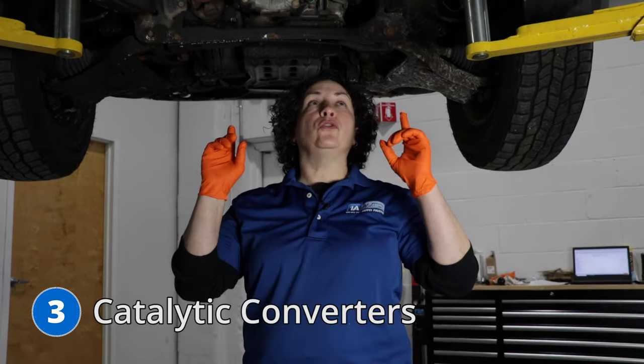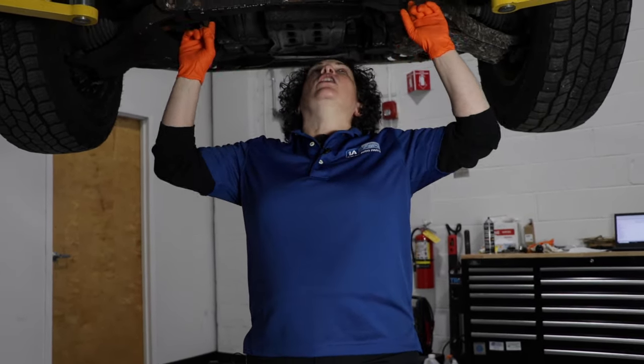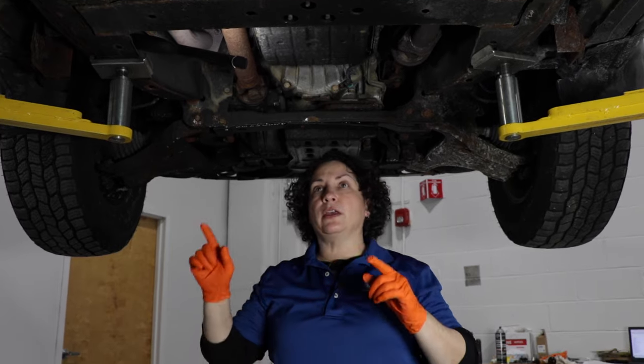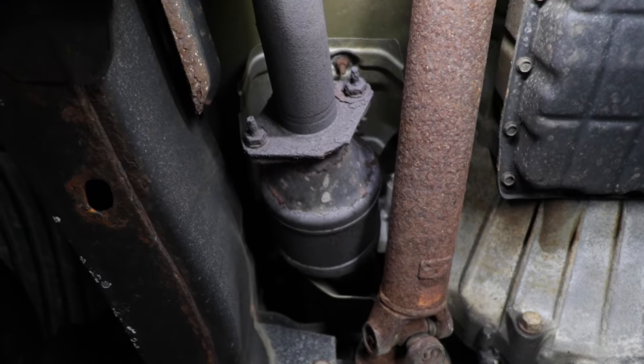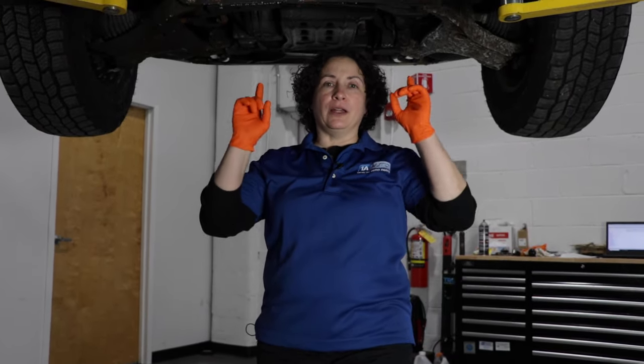Number three is damage to the catalytic converters due to low fuel pressure. You will get no check engine light. What will happen is you'll start noticing a lack of power on the highway or in the city on acceleration. First thing — get your fuel pressure checked. If it is below 51 PSI, it's causing a lean condition, which starves the engine for fuel, and these converters will actually get damaged from that. If you wait too long to get the fuel pump replaced, you're going to end up with a very expensive bill for possibly four converters. So if you feel that lack of power, don't hesitate — get that checked, and if fuel pressure is below 51 PSI, change the pump and you can save the life of your converters.